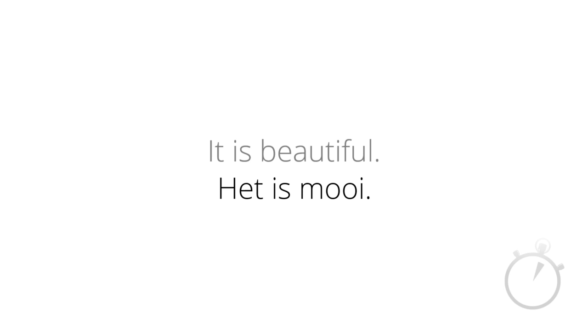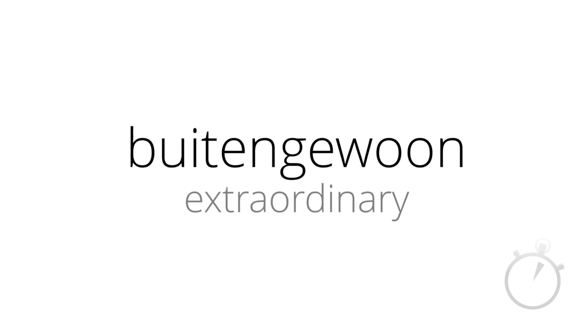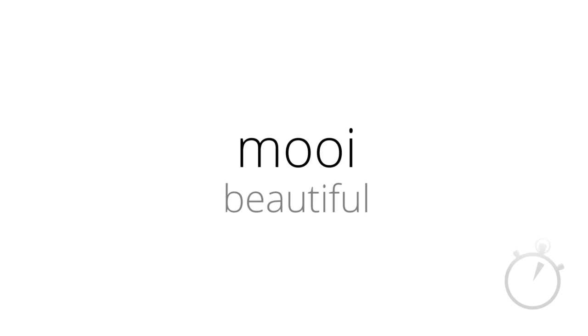So, in this lesson so far, we've had Lekker, meaning delicious; Buitengewoon, which means extraordinary; and then Mooi, meaning beautiful.